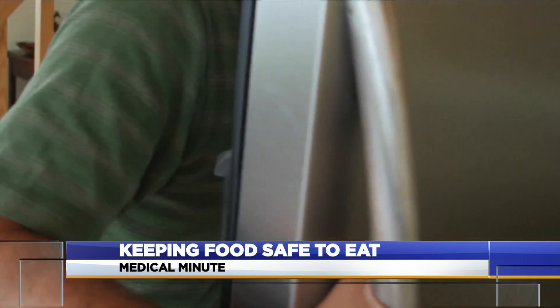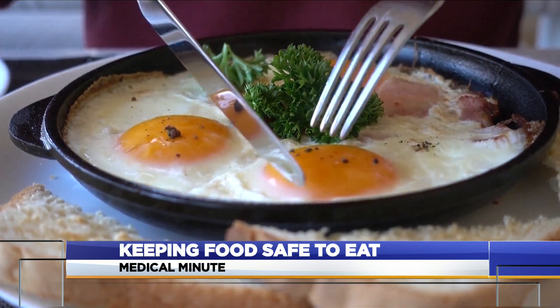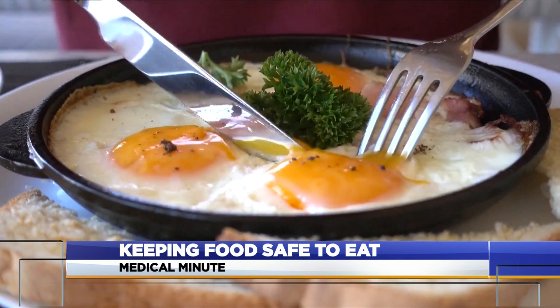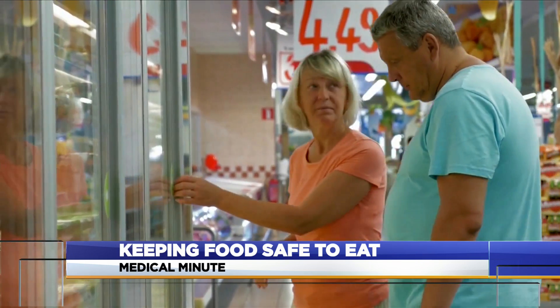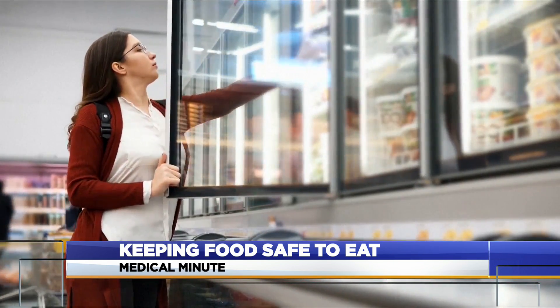Eggs and egg dishes can be trickier. After taking them out of the refrigerator, they need to be reheated to 165 degrees Fahrenheit before serving. Another option is to use pasteurized eggs found in the refrigerator or frozen food section at the supermarket.